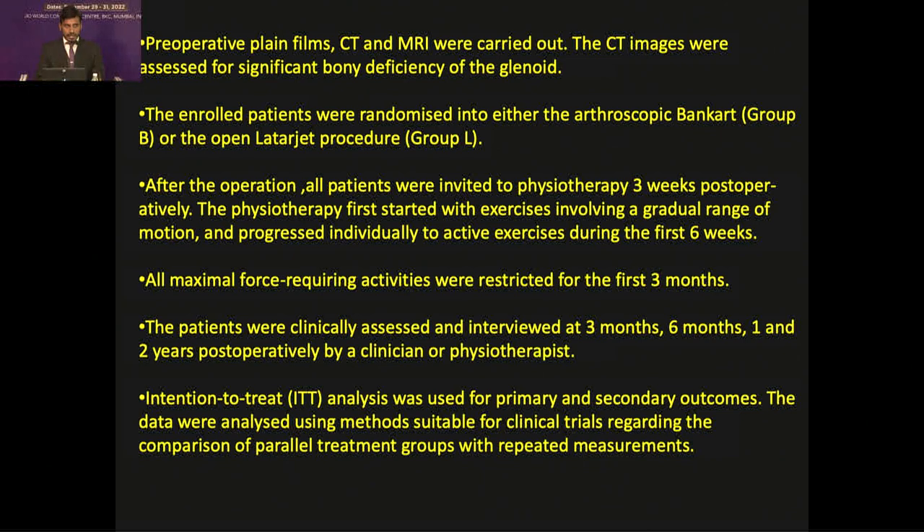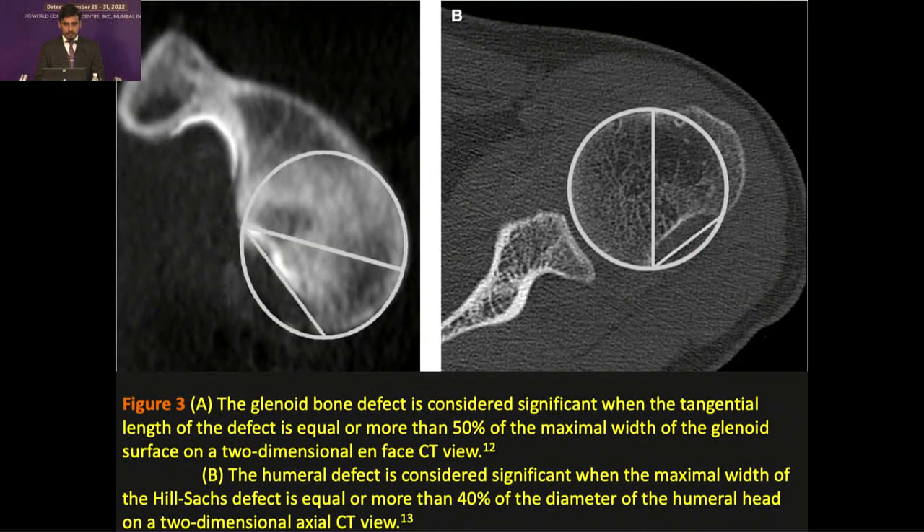On CT scan, an en-face view of the glenoid is used: a circle is drawn along the border of the glenoid surface with maximum diameter, and a tangential line is drawn between the edges of the glenoid defect. If the tangential line is more than 50% of the maximum diameter, it is a significant bone defect. Similarly, on axial cut, a circle is made along the proximal humerus; if the tangential line between the two ends of the Hill-Sachs lesion is more than 40% of the humeral diameter, it is a significant Hill-Sachs defect.